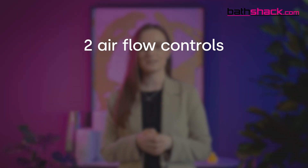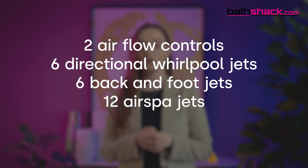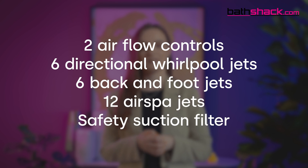Our System C combines our A and B systems together. It has an on-off switch for Whirlpool and a separate on-off switch for Air Spa, so this system features both air jets and water jets to give you even more massage options. It includes two airflow controls, six directional Whirlpool jets, six back and foot jets, 12 Air Spa jets and the safety suction filter.